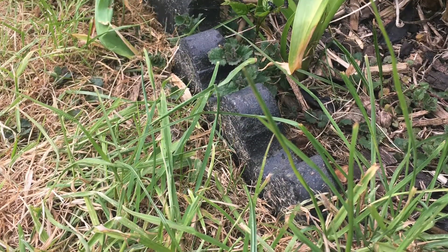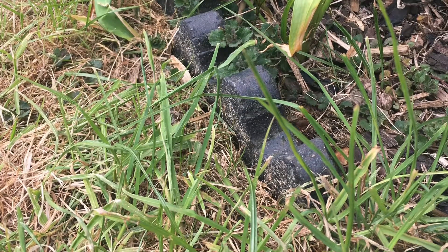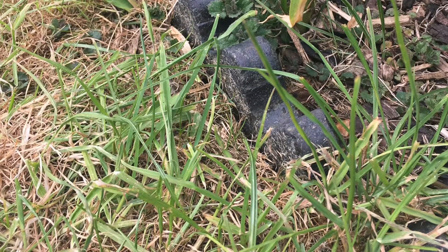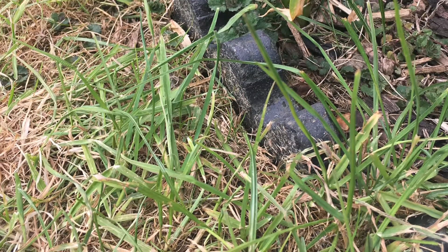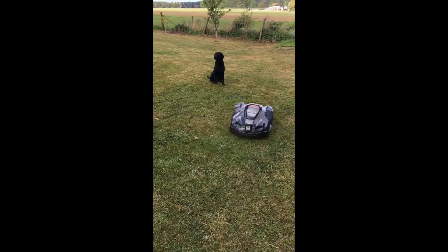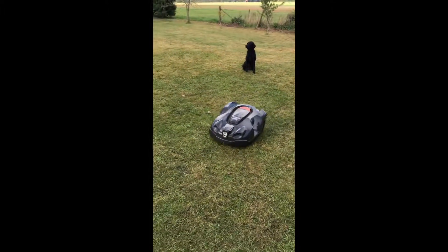So we've backed off the guide wire run-over distance by 10cm and that has rectified that issue. So far we're absolutely delighted with the progress and as you can see it's certainly pet friendly!